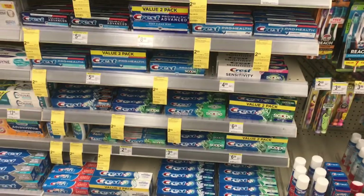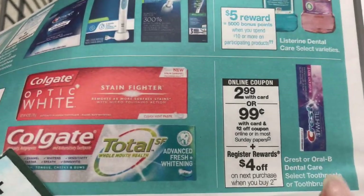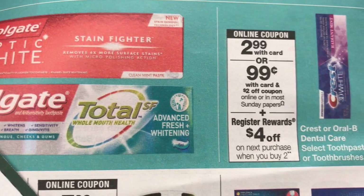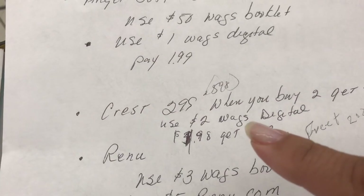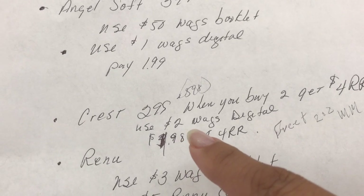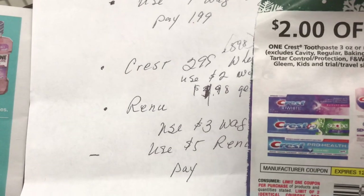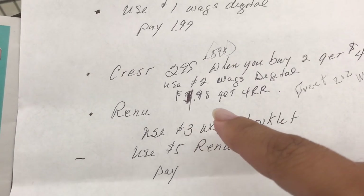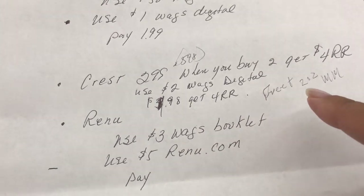I'm doing the Crest deal. Let me show you the circular — it's $2.99 and when you buy two you get four dollars in register reward. So I'll buy two for $5.98, use a two-dollar digital coupon from my Walgreens app, and also use a two-dollar coupon from the December P&G insert. I'll pay $1.98 and get back four dollars in register reward — making that free plus a $2.02 money maker.